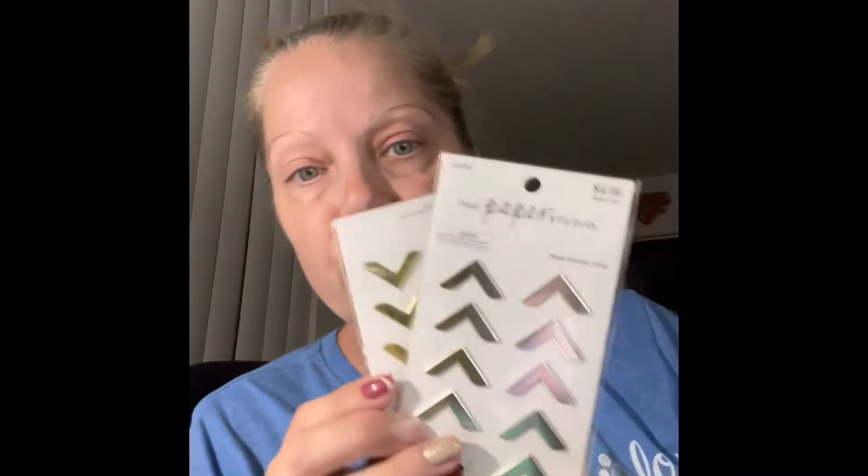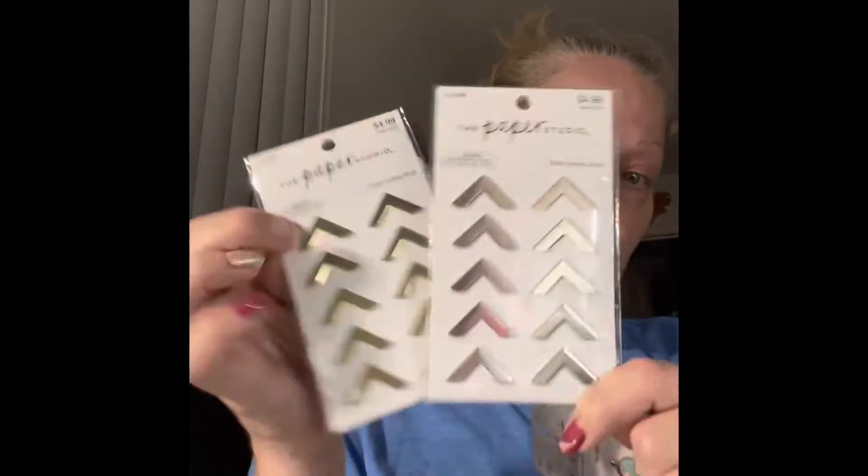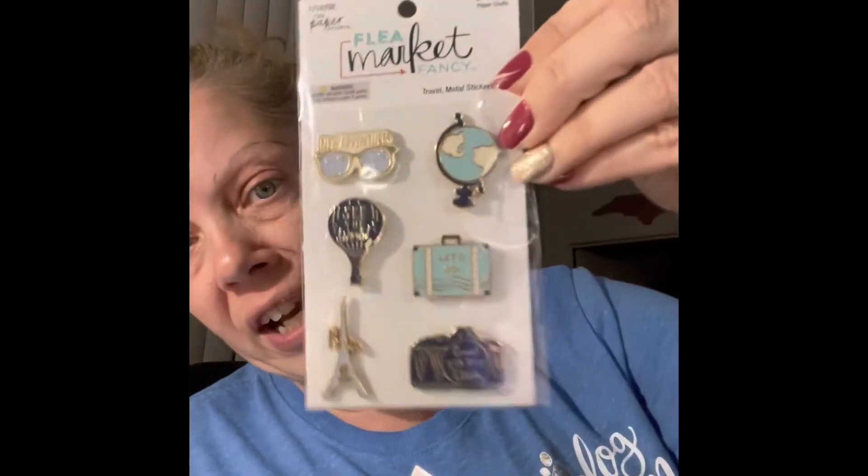Since Paper Studio is half off, I grabbed some photo corners to use in my junk journal - I got gold and silver. You get 20 for $2.49. I also picked up the Flea Market Fat Fancy travel metal stickers, also $2.49, for my parish journal that I'm going to do.